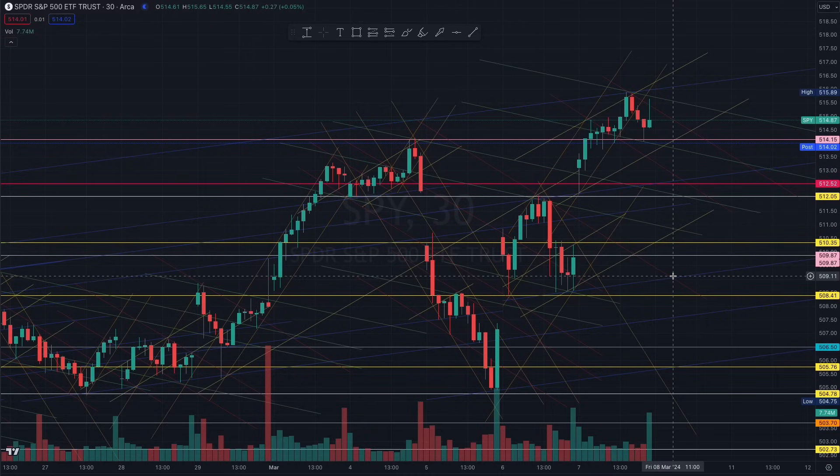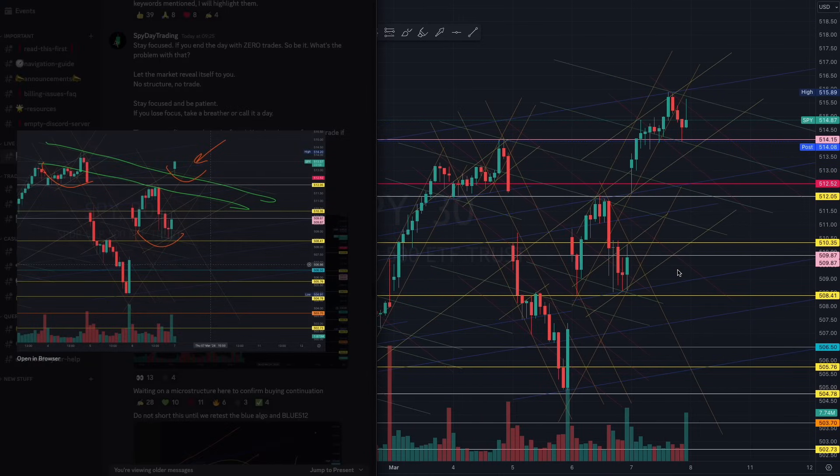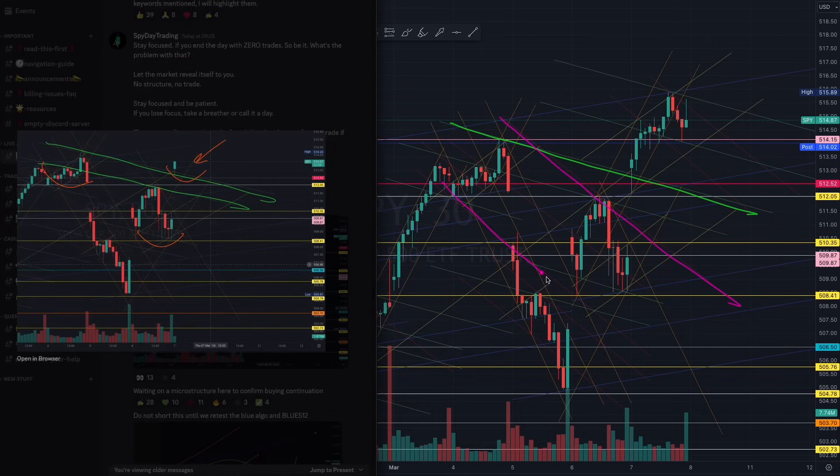At 9:37 we broke out of this green algorithm. As I mentioned in yesterday's video, we talked about this — bulls can be building liquidity right here and you had to look out for that breakout at this level. Once you understand this, you know what kind of structure to be looking out for today.